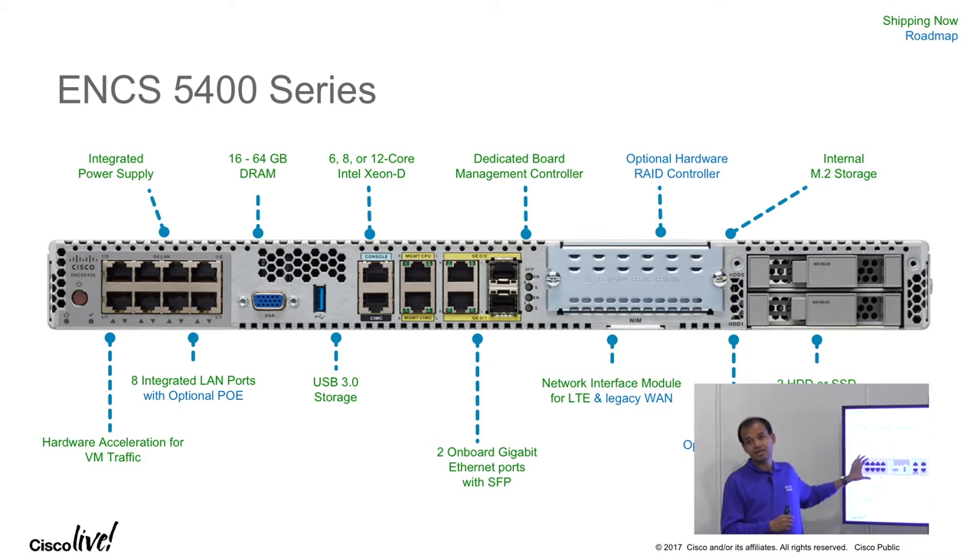We actually have a built-in switch — it's built into the platform, it's eight ports, and it also supports Power over Ethernet. So if you have a branch office with some access points, you can connect those access points directly into this box and power them from there, or IP phones as well. We have a couple of gigabit ports on the system — these are RJ45 and SFP capable — and they can operate in active standby mode. There are also a couple of management ports to manage the main CPU as well as the lights-out management hardware.